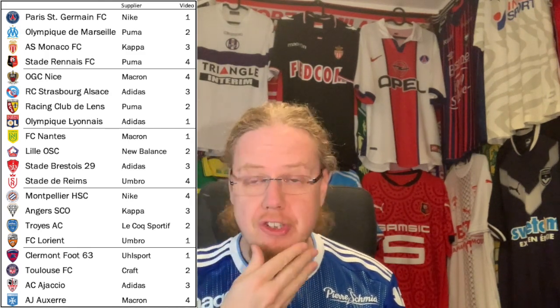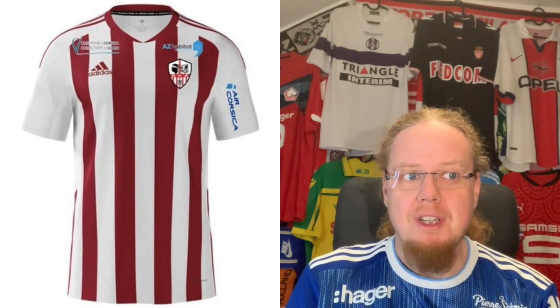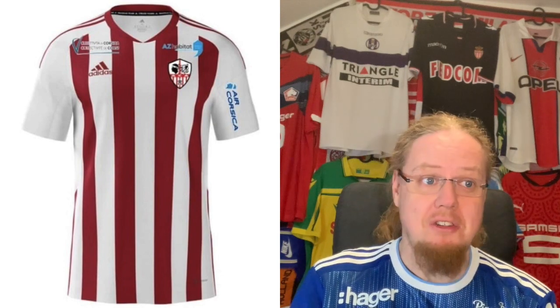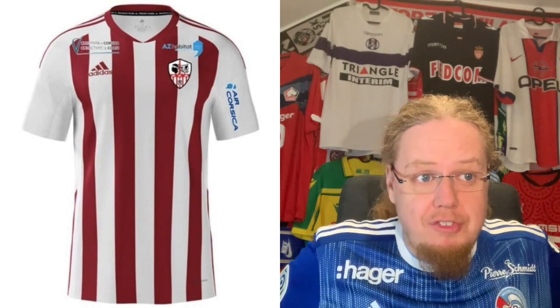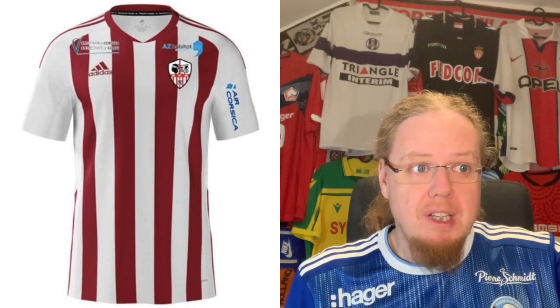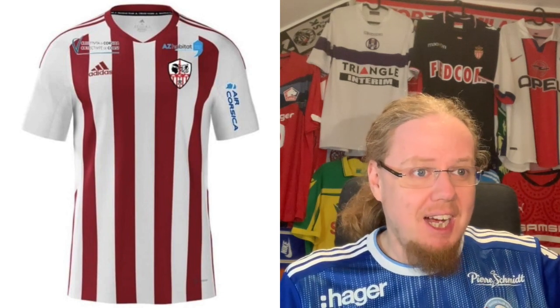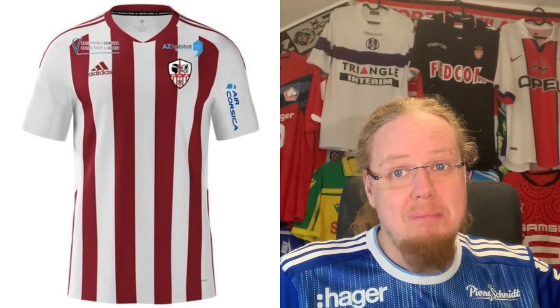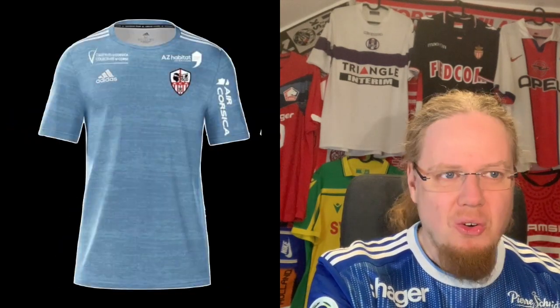We start alphabetically with Ajaccio, newly promoted. They have an Adidas team with a rather simple stripe template — red and white stripes, which you'd expect. I don't like the sponsors above the crest; two sponsors don't do the shirt any favors. What otherwise would be a very simple striped jersey just doesn't quite cut it for me, and I'm going to go with five stars overall.